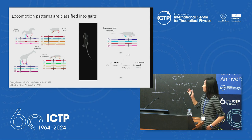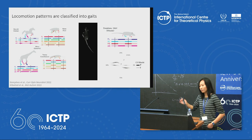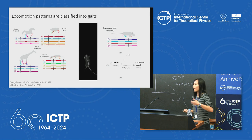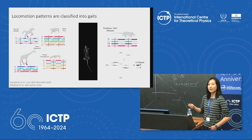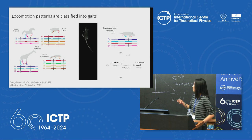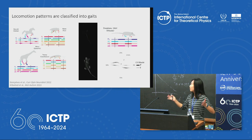Mice are used as a model organism for mammalian locomotion because of their small size and amenability to genetic manipulations that give us different types of gaits. Mice generally engage in a gait called a diagonal trot, in which they have their diagonal pairs in-phase and the non-diagonal pairs out of phase, for most of their speed range.